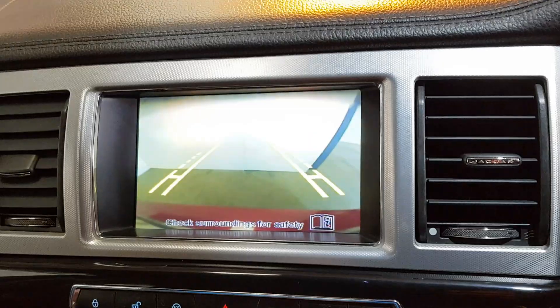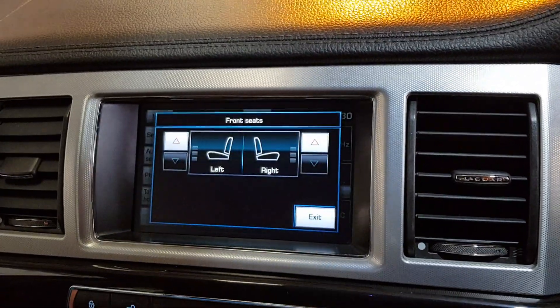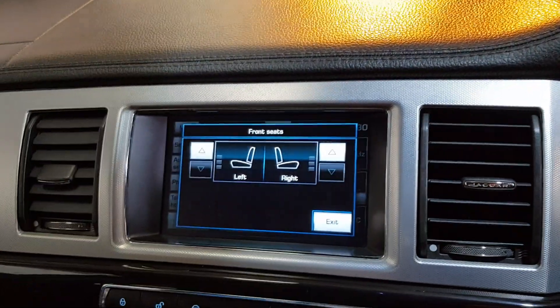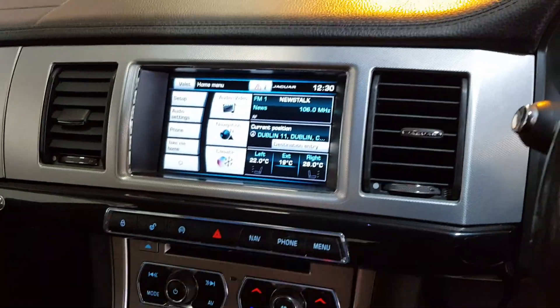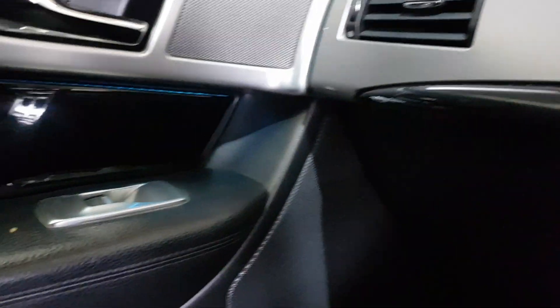She's got front and rear sensors with colour reverse camera. It's got the heated seats. Satellite navigation. Over here we've got the cruise control, eight-speed flappy paddle gears, all the lights, all the wipers, dual-zone climate control with the air conditioning and the Highline ambient lighting.